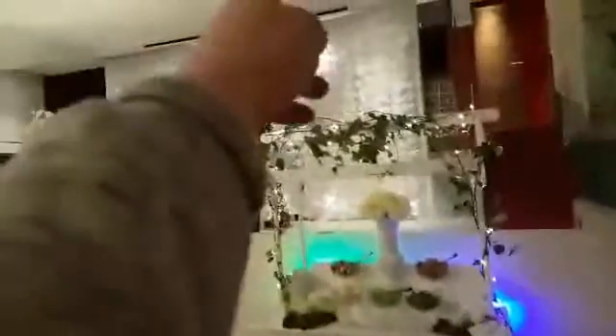Also worth mentioning: there is a projector — you can see the screen there, the black thing. That's the projector if you're doing movies, pictures, and that kind of thing.